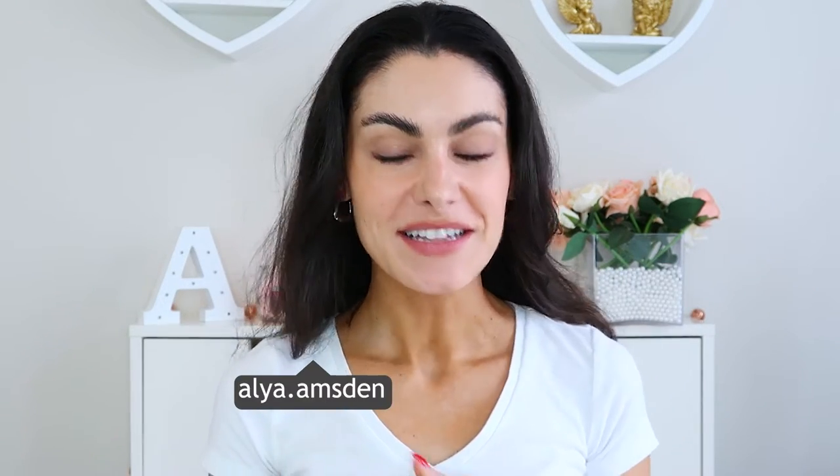What's up guys, welcome back to my channel. My name is Alia, if you are new here. In today's video I am going to be talking all about how I reverse aged my skin.